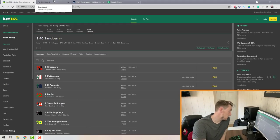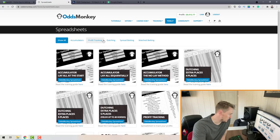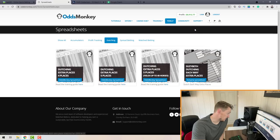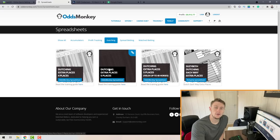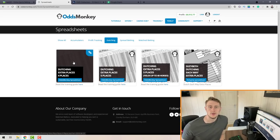Once you've found a horse race paying out on four or five places, jump over to OddsMonkey. Click on Tools, then click on Spreadsheets near the bottom of the Tools tab. At the top you'll see different options — click on Dutching and it'll bring up all the dutching spreadsheets. You'll see either 'Dutching Extra Places 4 Places' or 'Dutching Extra Places 5 Places.' Choose the spreadsheet applicable to your race — in my case on bet365 that's four places.